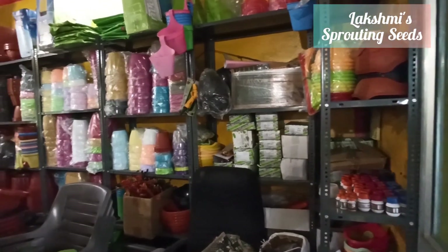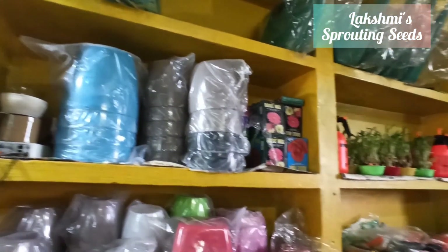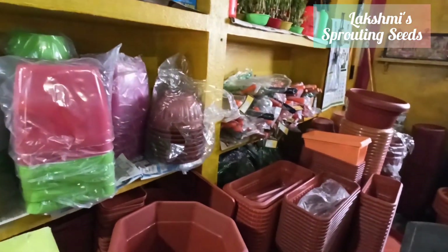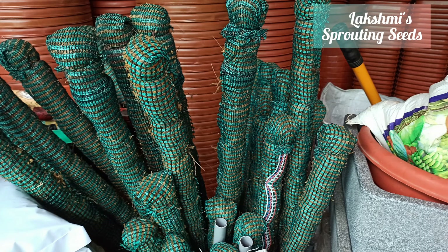These are all the planters they have — even grow bags of all sizes, from small to bigger ones. Water sprayers and all the tools required in gardening — everything is available. That's why I named it a one-stop store; mosquito netting was also there.